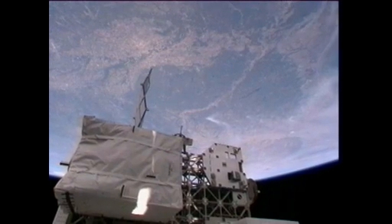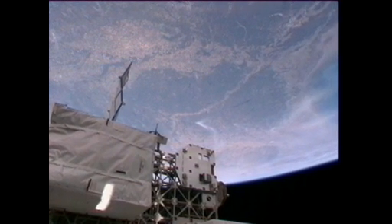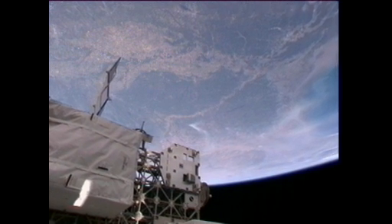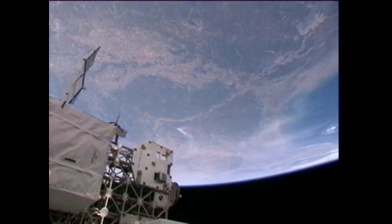Switching now to a view from the camera mounted on the exterior of the spacecraft. The communications and tracking officer reporting best views from the port, or left, side of the vehicle, looking back towards the state of Texas as the vehicle continues to travel 17,500 miles per hour on a northeasterly track across the United States.